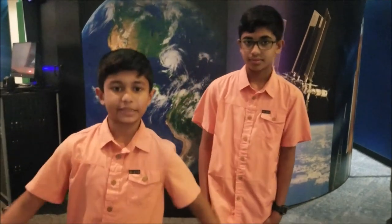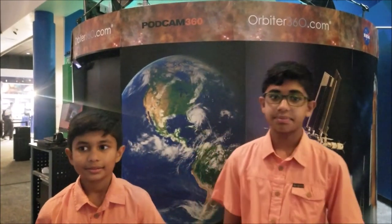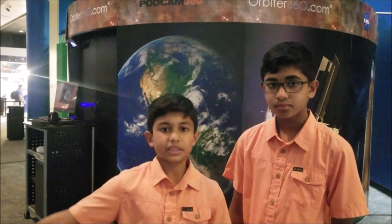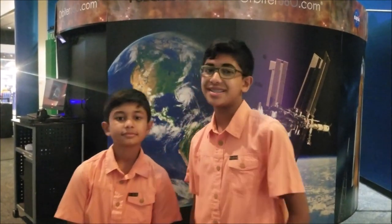We had a great time at Lyndon B. Johnson Space Center at NASA. We basically enjoyed everything — saw everything about space history from beginning to present day. We learned a lot about the ISS and more about space history. We're going to end it up here. Hope you all enjoyed it, and see you all later.